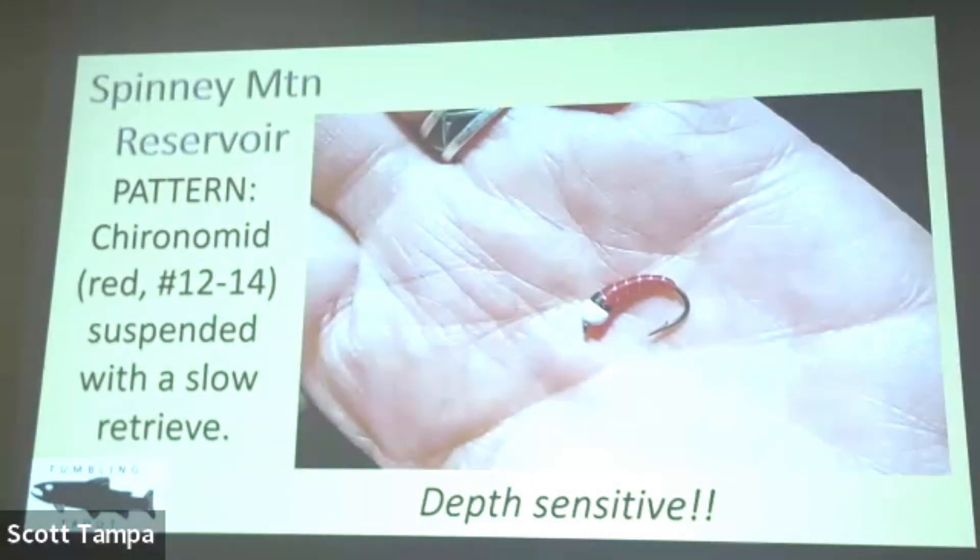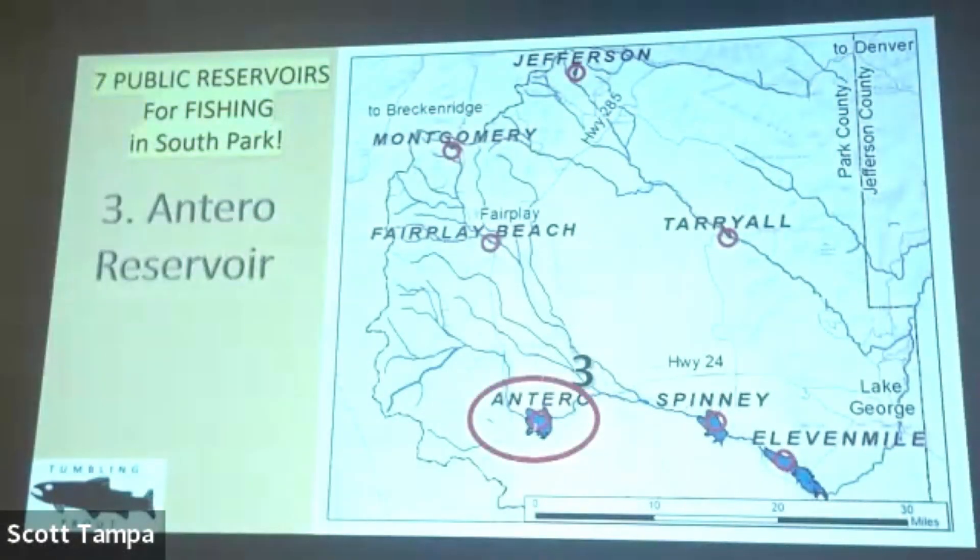My favorite pattern for Spinney is an ice cream cone — a Chironomid. The only thing you have to figure out at Spinney is depth. Depth is critical. Just keep adjusting your strike indicator until you find the depth they're feeding at — it changes all the time — but once you've zeroed in on the depth, that's it. You'll be sitting there catching fish all day.